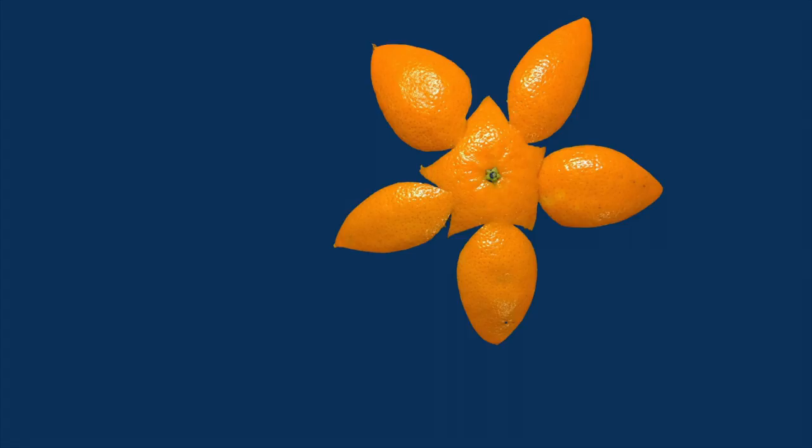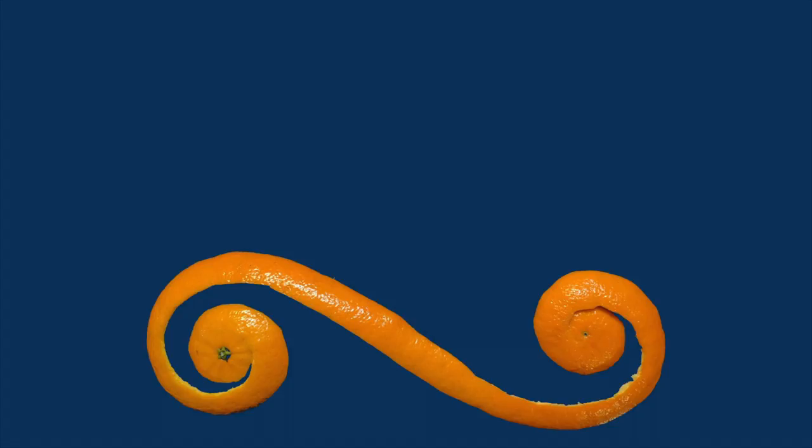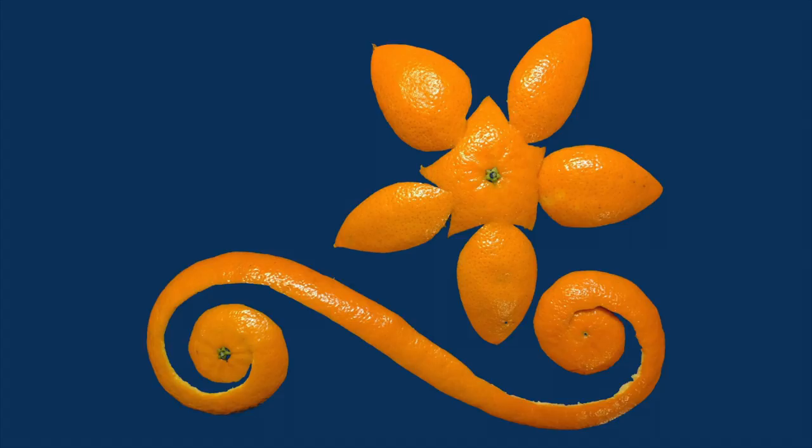You can peel them in one piece, flatten them on the table, and make interesting shapes like this five-pointed star or this elegant spiral. If you put the two together, you could even make this interesting flower design.